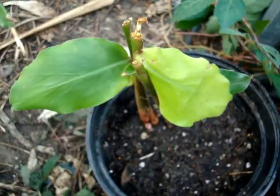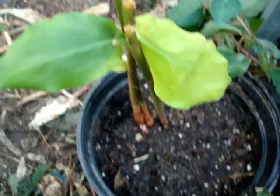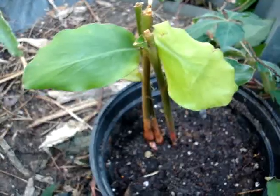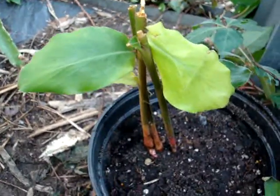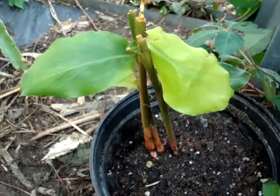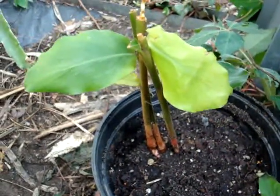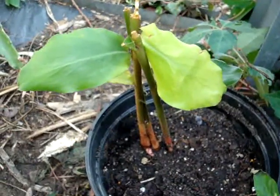This is cardamom. You've probably heard of cardamom pods — this is a cardamom plant. It's not what I was thinking it would look like; I've never seen one before. For some reason I thought it was a tree or something like that.